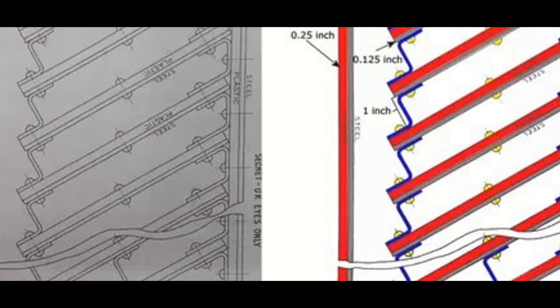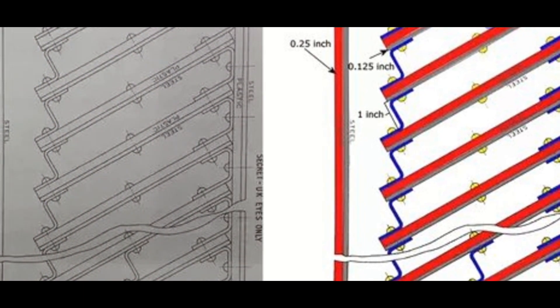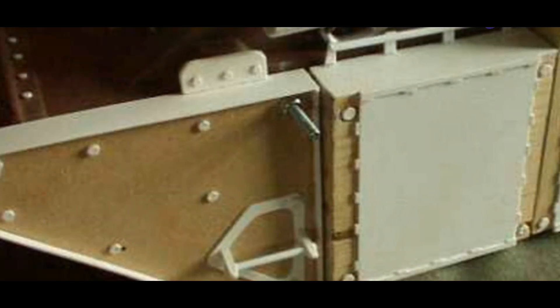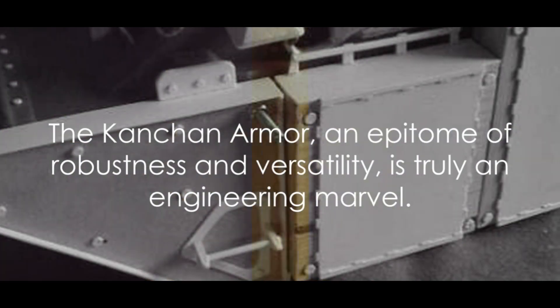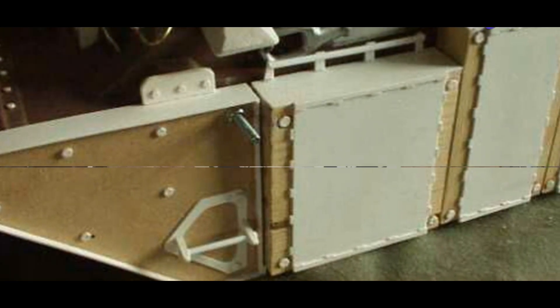Its modular design makes it a versatile component, easily integrated into various tank platforms. Imagine a lightweight armor that doesn't compromise on the tank's mobility and maneuverability, yet is sturdy enough to withstand multiple hits from different types of ammunition — that's Kanchan armor for you. The Kanchan armor, an epitome of robustness and versatility, is truly an engineering marvel.